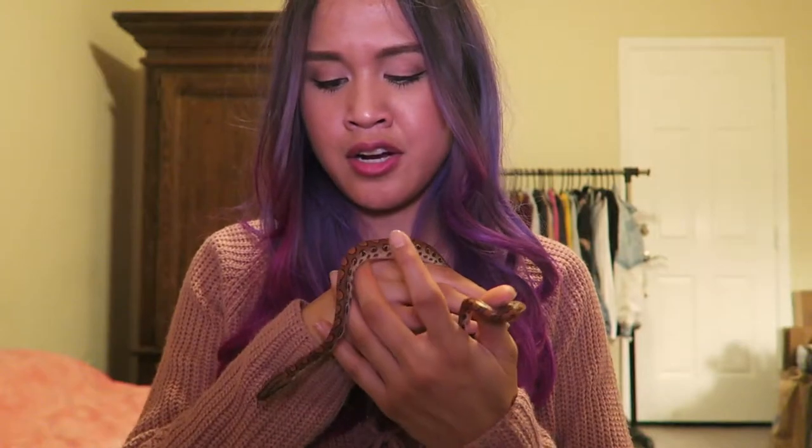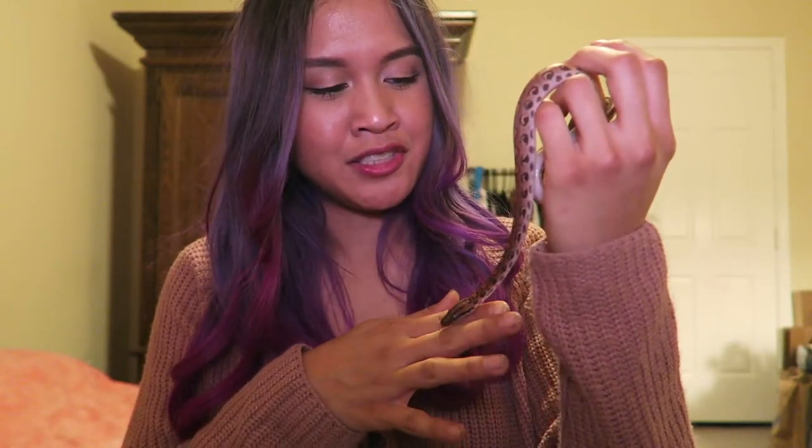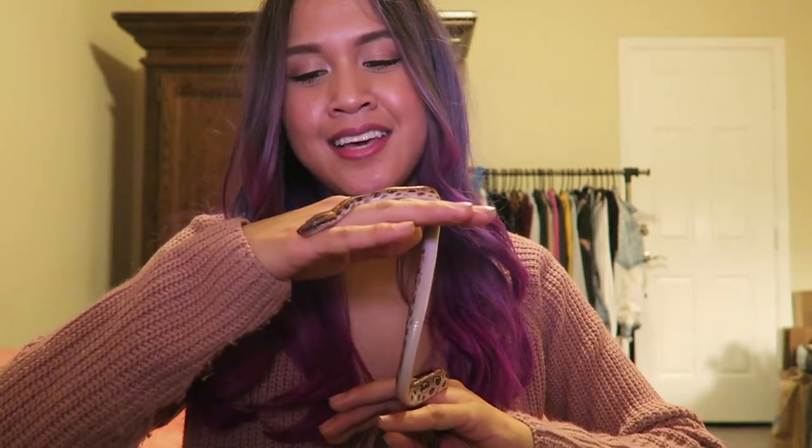I wasn't expecting to get her this soon, but when I had the chance I just went ahead and got her. The funny thing is I got her at the Reptile Super Show in Pomona, but the person I got her from happened to be my local rat guy. He offered me a really good deal and I got to get her much sooner than I anticipated.